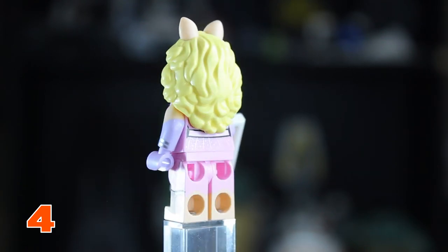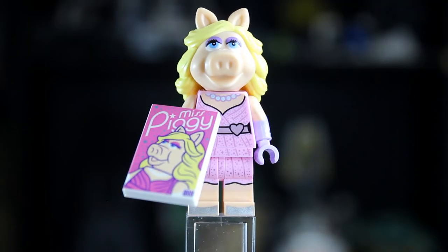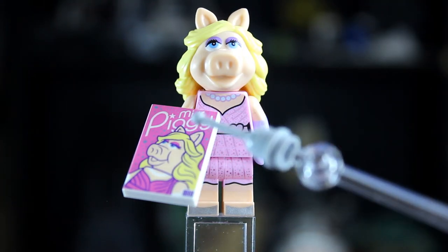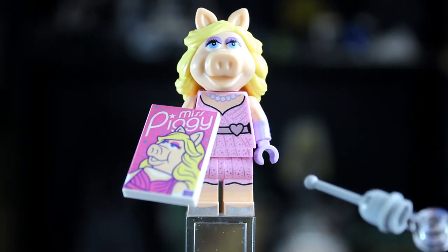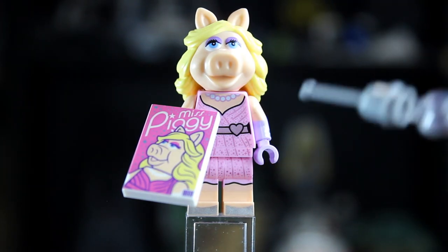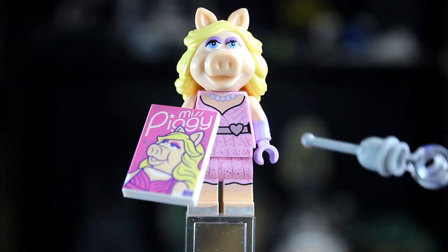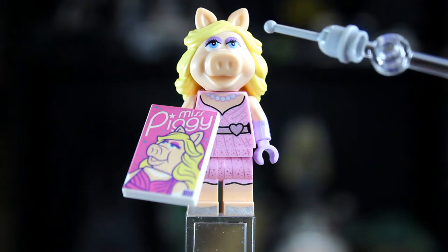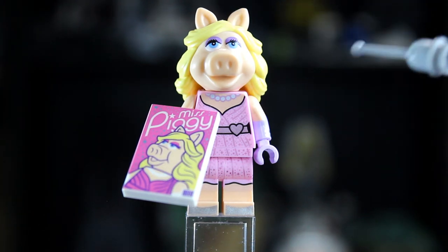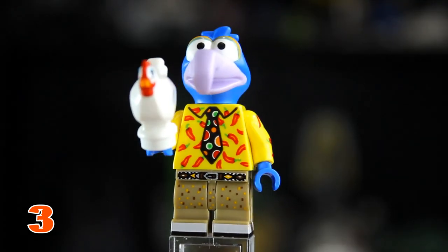At number 4 we have Miss Piggy. Miss Piggy comes with her own printed tile piece featuring her figure with her name, plus dual molded arms and dual molded legs. She has cool leg printing with toe printing, and she's wearing a dress with pearl necklaces. Her head mold is awesome — you can see her makeup, ears, blonde hair, and cool pig mold.